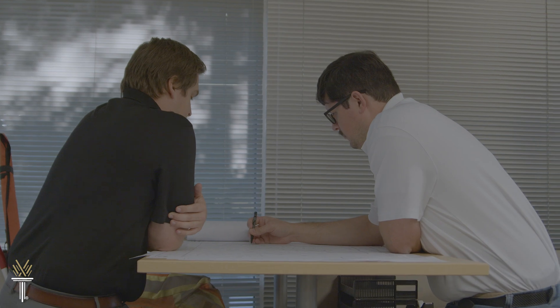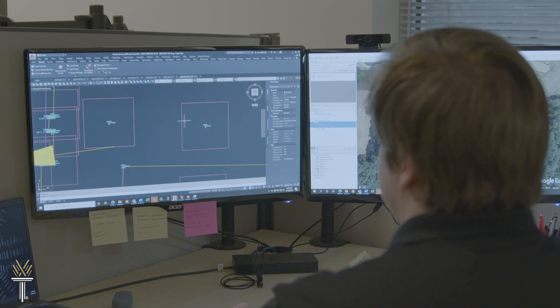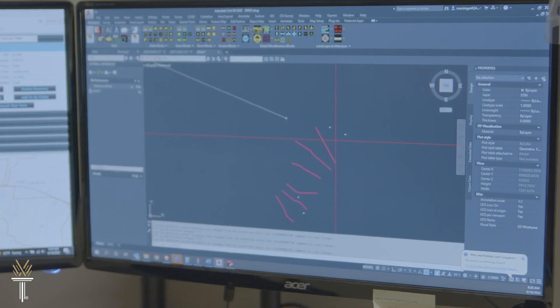A Geomatics Technology degree will help you build the skills to start a career in surveying, site design, and construction layout. Or you could choose to work in GIS data collection and integration.